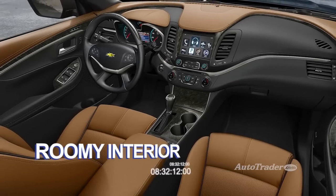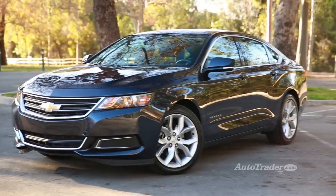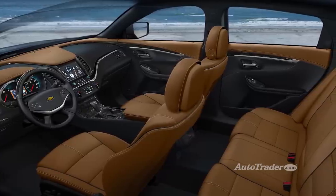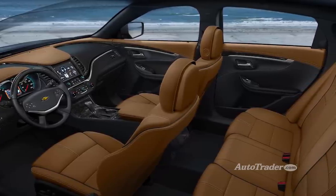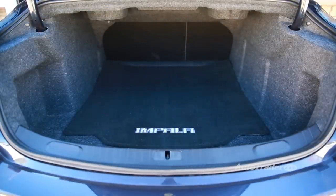Roomy Interior. Now that Lincoln stopped making the Town Car, airport limo companies should consider the Impala. The back seat is enormous, providing plenty of legroom and ample headroom too. And the trunk is one of the largest in any car, measuring a colossal 18.8 cubic feet.